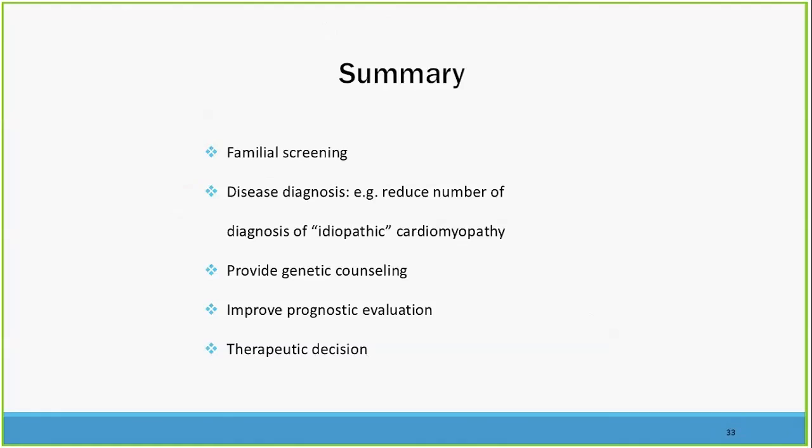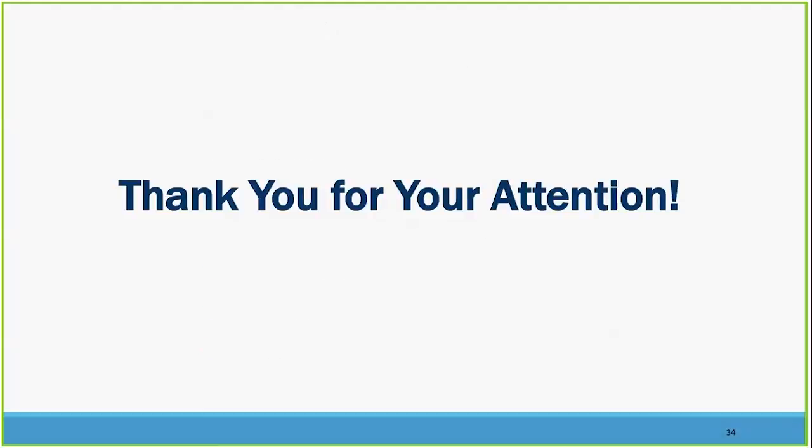In summary, family screening is one of the most important aspects of getting a genetic diagnosis. Disease diagnosis and reducing the number of idiopathic cases in our clinics is important. We need to provide appropriate genetic counseling and know what the gene mutation is and what the basis is for it. We need to improve our prognostic evaluation — genetic testing helps us do that — and it also helps us with therapeutic decision making. Thank you for your time and attention.